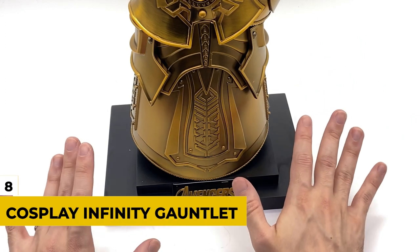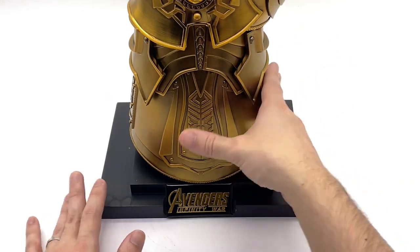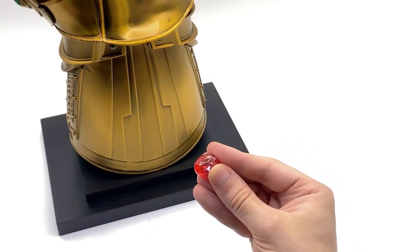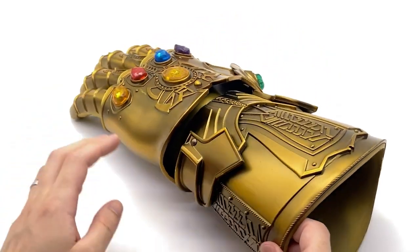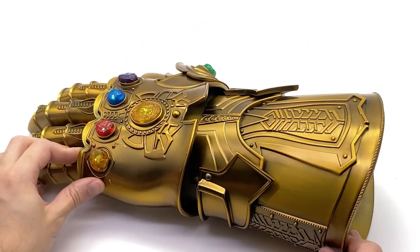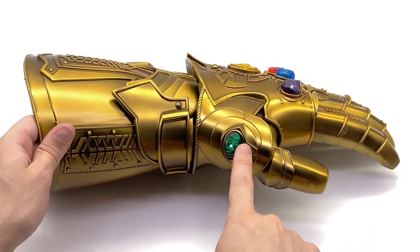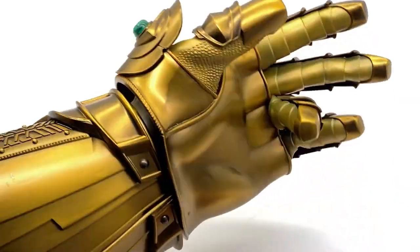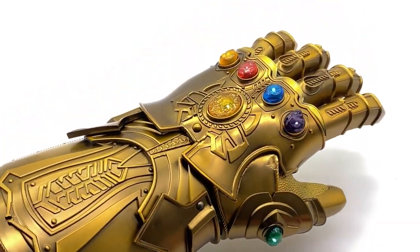Number 8: Cosplay Infinity Gauntlet. You didn't think we'd find a comic book item for this list? It was inevitable — balance must be had. This is indeed a replica of the Infinity Gauntlet used by Thanos in the MCU. This 19.5-inch gauntlet with articulated fingers from the high-end Marvel Legends series features sound and light effects. Whether you just want to look like a boss or dress like Thanos himself, this under-$100 gauntlet will help you nail the look.